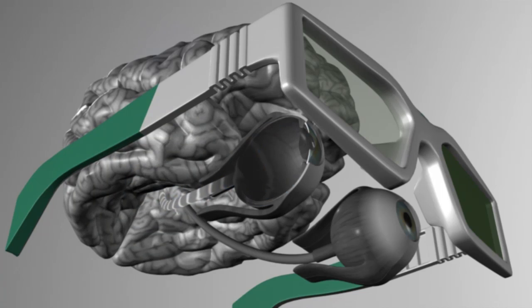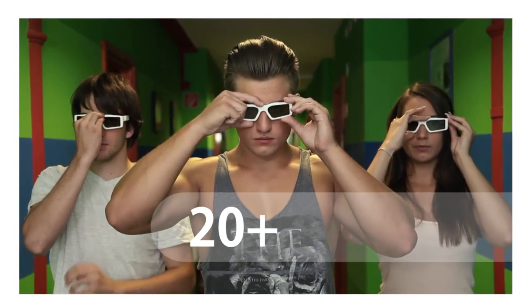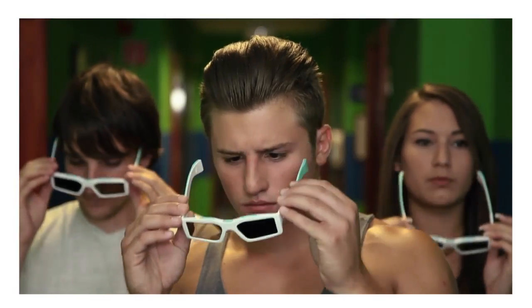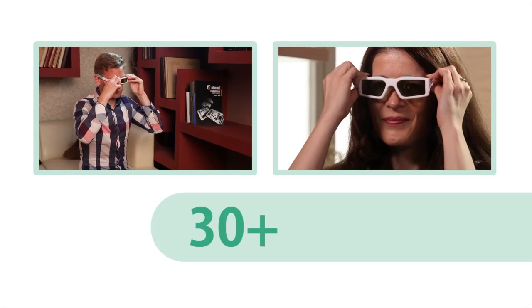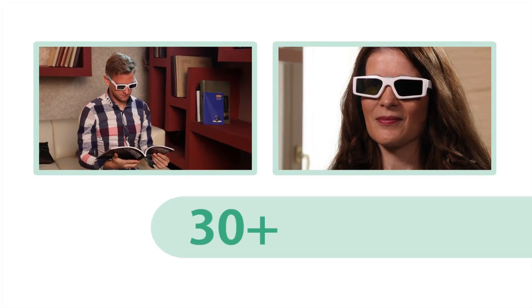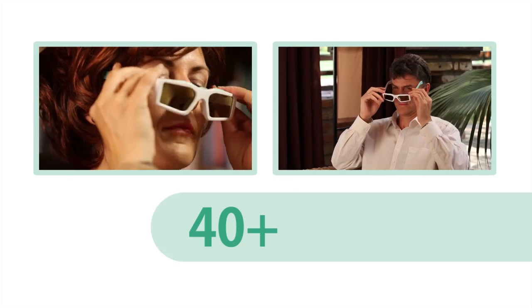Even after one use, you will notice a clearer vision and improved stereopsis. If people in their twenties undergo the test, they will generally say there is little or no difference between their eyes. Over thirty the difference becomes greater, and over forty you will hear people say that they can hardly see with one or the other eye.